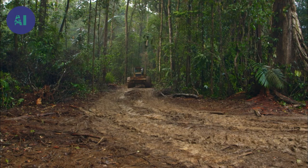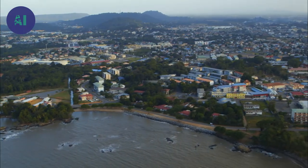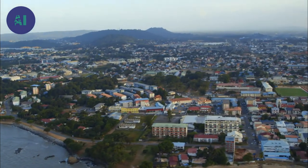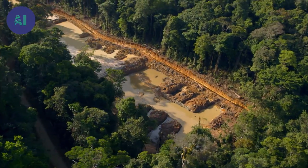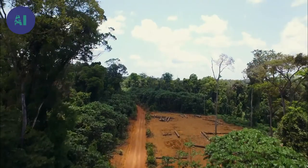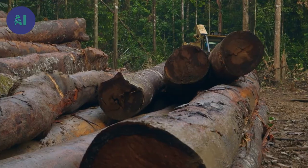But today, Guiana's forest has hit a turning point in its age-old history, currently undergoing an unprecedented demographic explosion. Will it suffer the same tragic fate as the Amazon rainforest? Or will mankind come up with solutions in time to enjoy its treasures and preserve this precious Eden?